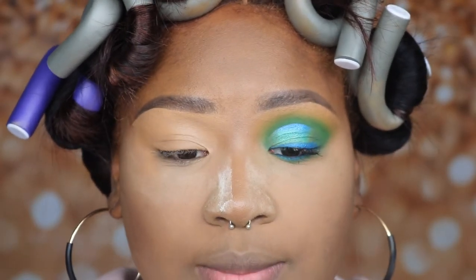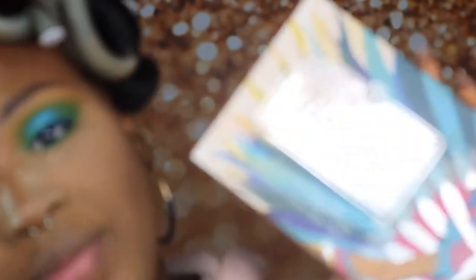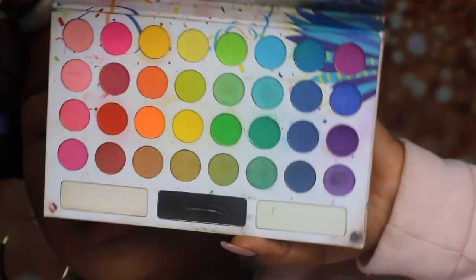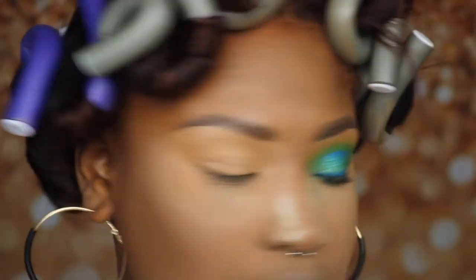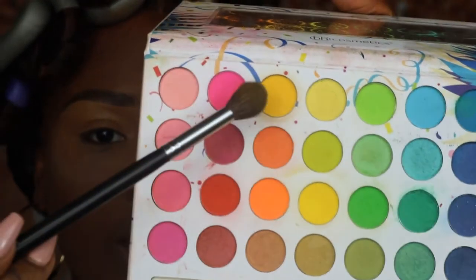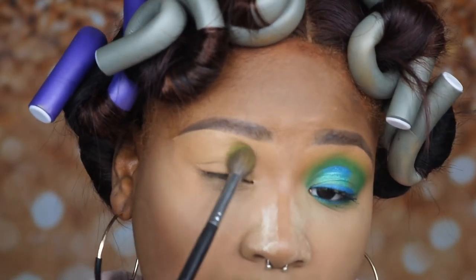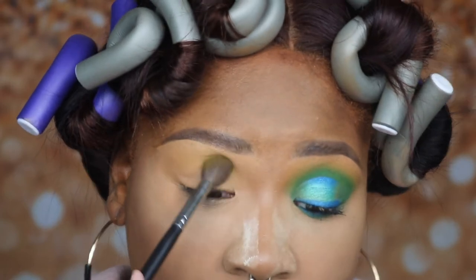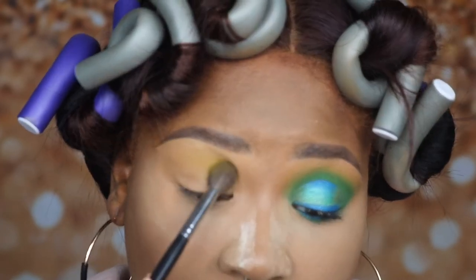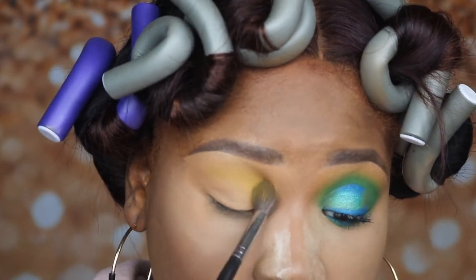The first palette I'm going to be dipping into today is a definite oldie but a goodie - it's going to be the BH Cosmetics Taken Back to Brazil Palette. Obviously I'm going to be focused in this region right here. These colors don't have names on them but I'm going to dip into the two yellows and use them as a transition. I'm going to pat that on my eye. Definitely not going to swipe because if you swipe you're definitely not going to get good pigmentation. Pat first, then blend - thank me later.